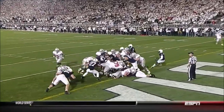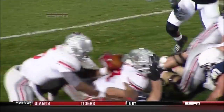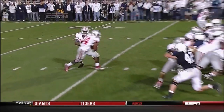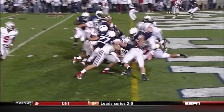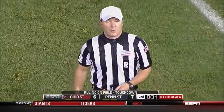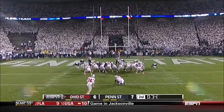Just a little zone read. Carlos Hyde one-on-one with the safety. You see the power because of his leverage of being low, turning those legs — touchdown! They are reviewing it to see if it's a touchdown. Further review — the ruling on the field stands. Touchdown! Great drive for Ohio State with more than five and a half minutes left.